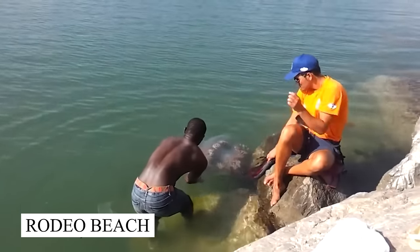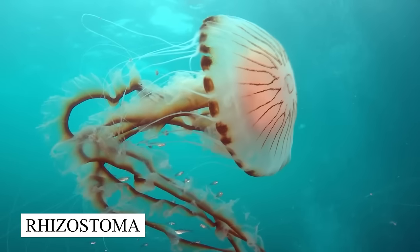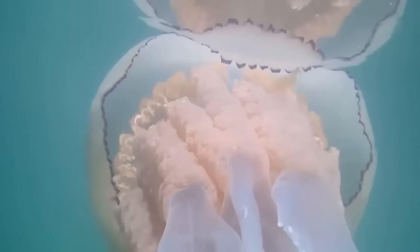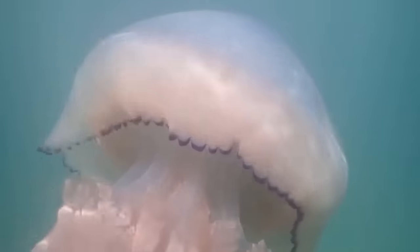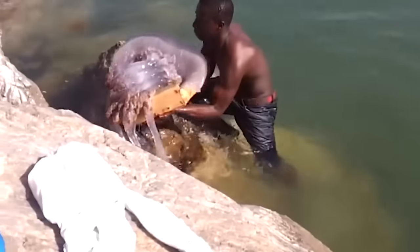Huge Jellyfish. In Rodeo Beach, California, there's a special kind of jellyfish called rhizostoma that's typically found in British waters. What makes this jellyfish unique is its size — it's the biggest of its kind. Despite its formidable appearance, this jellyfish is only slightly venomous. While it might be harmful to small fish, its sting usually only causes a bit of irritation to humans. Unfortunately, there are only a few of its species left in the water, so if you happen to come across it, consider yourself lucky to see such a rare creature.